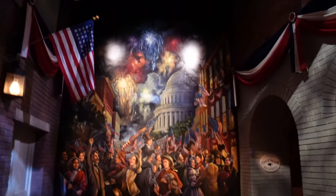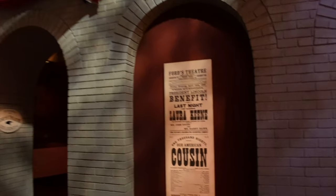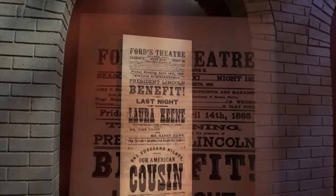The president will go on to Ford's Theater. He doesn't get a lot of time to celebrate. He goes to see Our American Cousin at Ford's Theater.